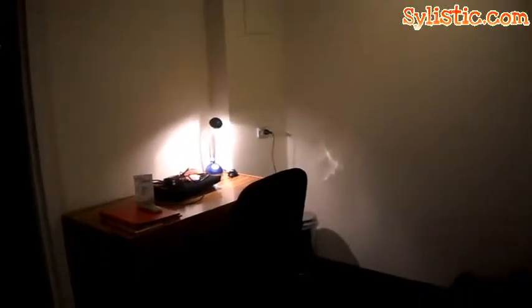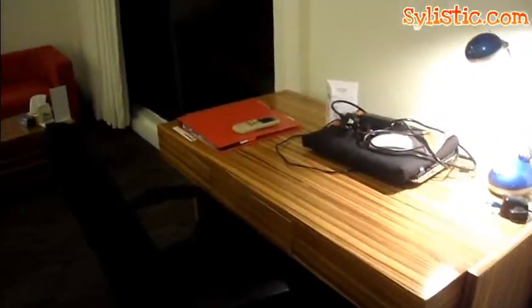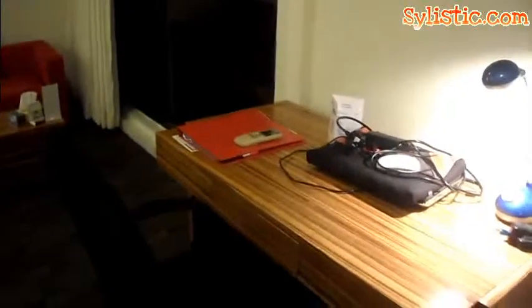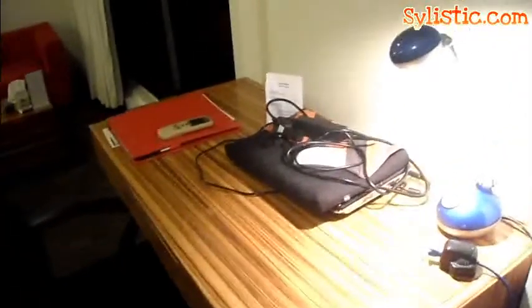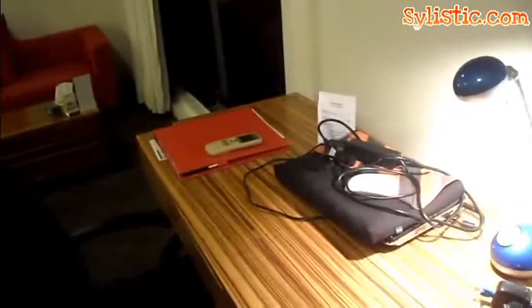You'll notice that the Cambridge Hotel Sydney room has an external extension — a small little space for you to gather and work in. This is actually the working desk, suitable for laptops or any work you'd like to do, and there's also a table lamp for you to work by.